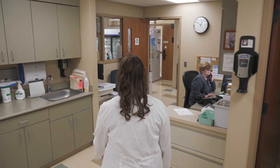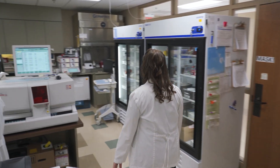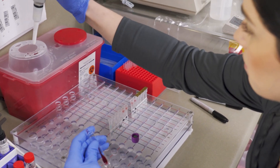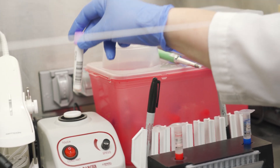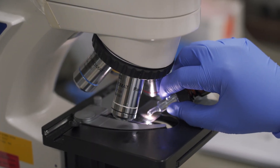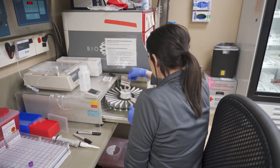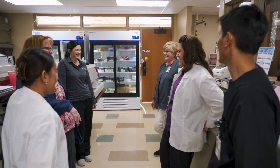Medical laboratory scientists are detectives. We take all the pieces of the puzzles from the different departments and put them together to get your whole picture. In a small critical access hospital laboratory, we work in all the departments in the outpatient and inpatient setting. In larger hospital systems, med techs are allowed to specialize in one specific area. Laboratory results account for 70% of all medical decisions and help diagnose and treat you. Whether you choose to pursue a four-year degree in clinical laboratory science or a two-year program for the medical laboratory technician, you will make a difference in your patients' lives. Medical laboratory science is the science behind medicine, and we are a crucial member of the healthcare team.